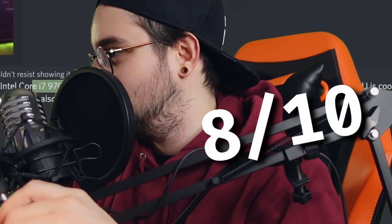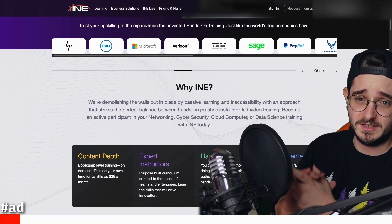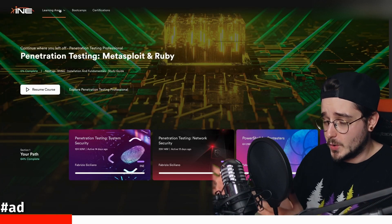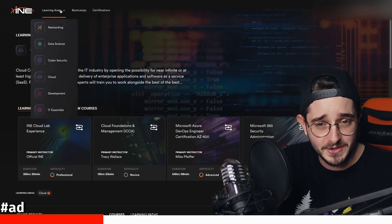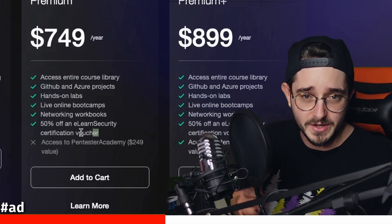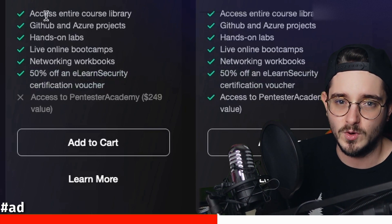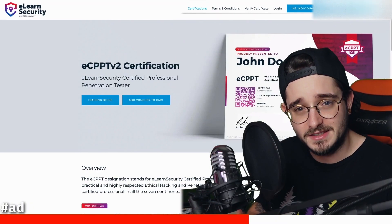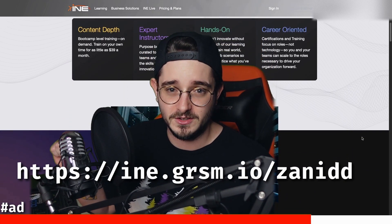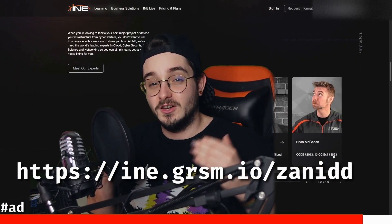INE is the learning platform from eLearnSecurity themselves and they provide a ton of courses — cybersecurity courses, coding courses, cloud courses — everything you want to learn about computer science. As soon as you sign up for one of their premium plans, you even get a 50% discount on your next exam voucher. They've been a huge help in passing my eCPPTv2 exam. Head over to the link popping up on screen and sign up for an INE premium subscription today so you can learn about hacking and get certified.